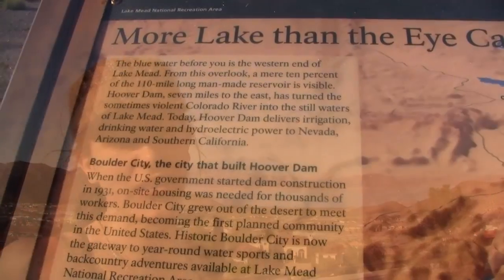So there behind me, that's Lake Mead. Now that lake was man-made, and it's all the result of the Hoover Dam.